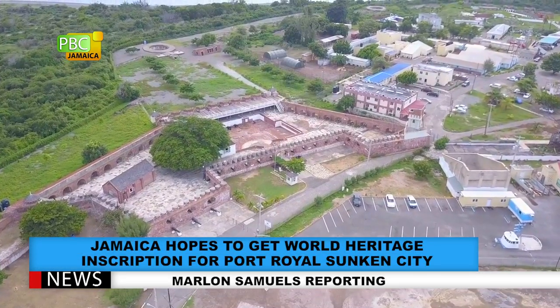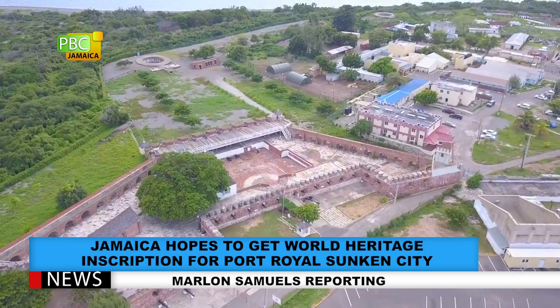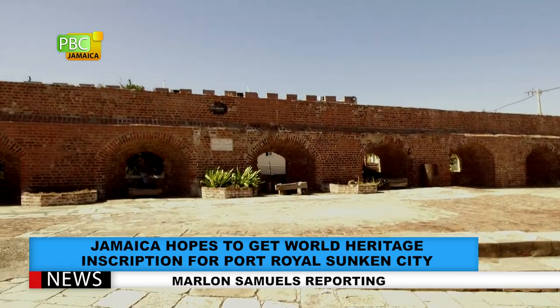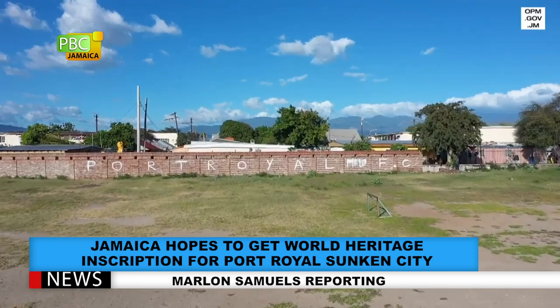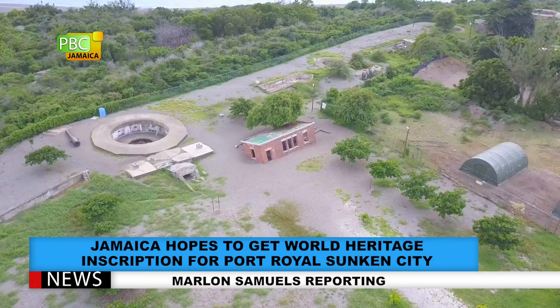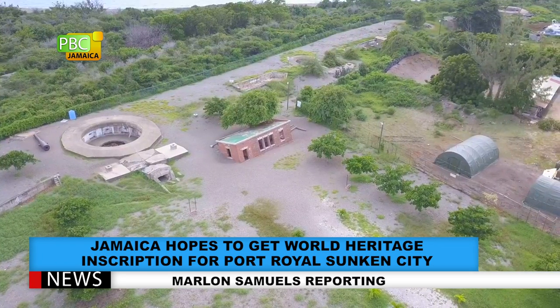An earthquake estimated at a 7.5 magnitude hit Port Royal on June 7, 1692. Described in the 1600s as the richest and wickedest city in the world, Port Royal was built on sand. The town suffered instantly from liquefaction. Residents and buildings were swallowed up by the earth.